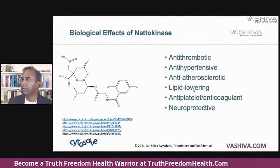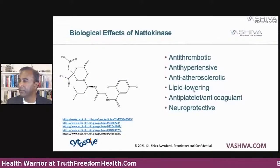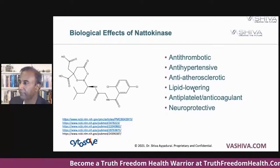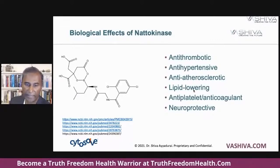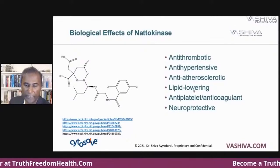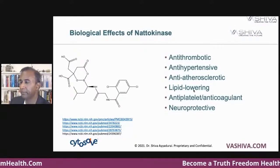What are the biological effects of natokinase? First of all, it's antithrombotic — very important for cardiovascular health. Antihypertensive, again very good for cardiovascular health. Anti-atherosclerotic, lipid-lowering, anti-platelet, which means anticoagulant, and it also protects the brain. This is all coming from the research that we've distilled at CytoSolve.